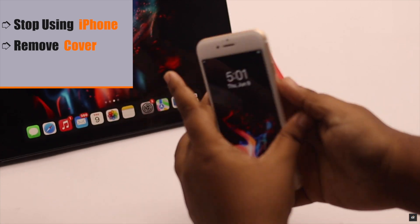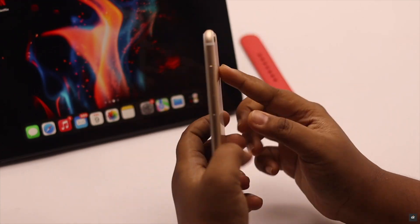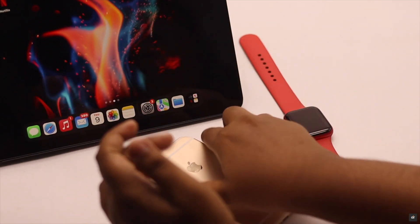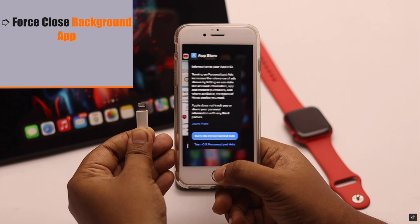If your iPhone 6s or 6s Plus gets really hot, stop using it, remove the cover, turn it off, and let it cool down for 10 to 15 minutes. After it's completely cooled down, then start using it.